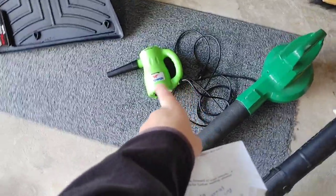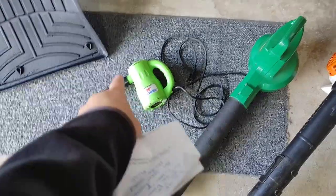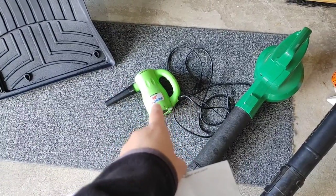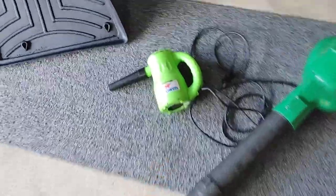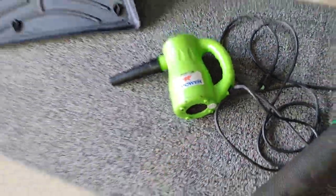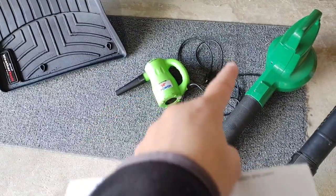And then you have smaller units that are meant to do more like dusting and computers and things like that. And while it does a decent job, it takes forever. It might have a very small filter on the bottom, but it's cold air and you've got minimal length of hose.